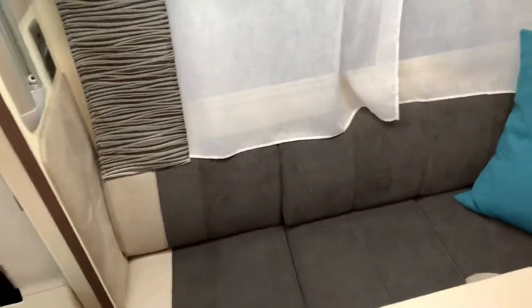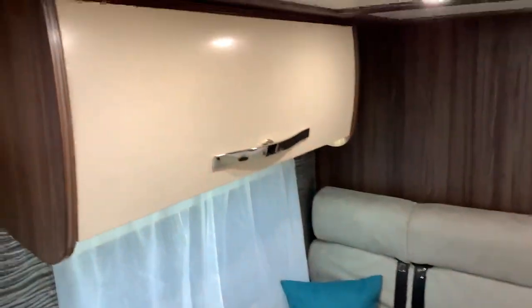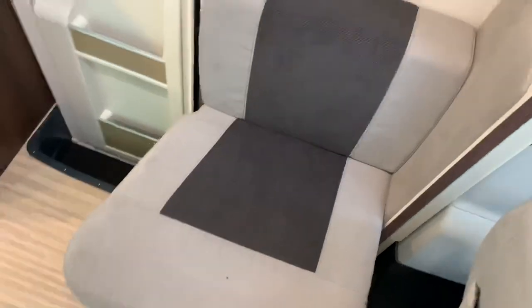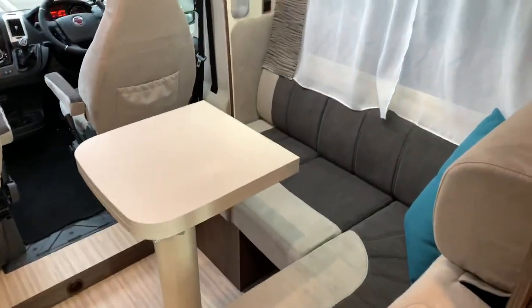The lounge itself is an L-shaped lounge with two forward-facing seats with belts, storage above and a single bench on the other side. The driver and passenger seats at the front also swivel around, which makes it a nice big lounge — probably six people would comfortably sit here.